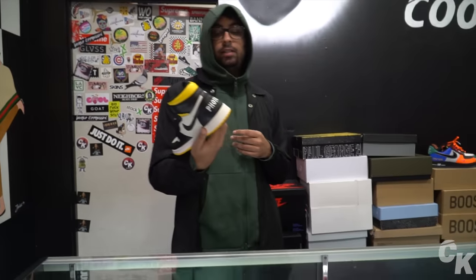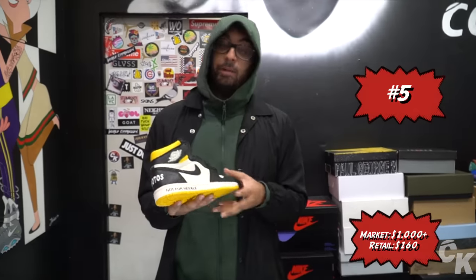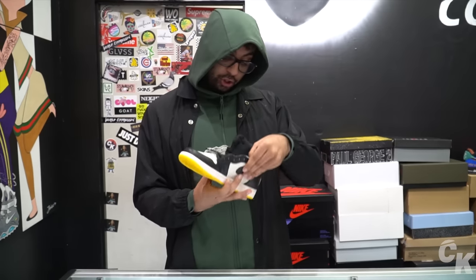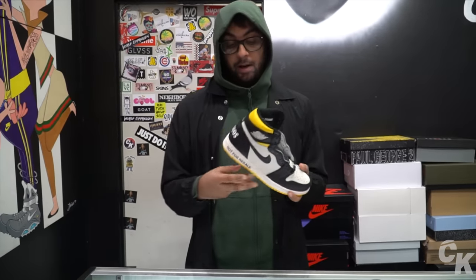The shoe that made the cut is the Not For Resale Jordan 1s, especially this colorway in yellow and red. These released in November 2018, retail was around $160. Obviously the shoe says 'not for resale,' but resale goes from $1,000 to maybe $2,000 depending on size. This one is a size 7.5, which is a money size — for Jordan 1s, money sizes are anywhere from 7.5 to 9.5. They didn't release that many, so this will probably end up being a $3,000 to $5,000 shoe down the road.